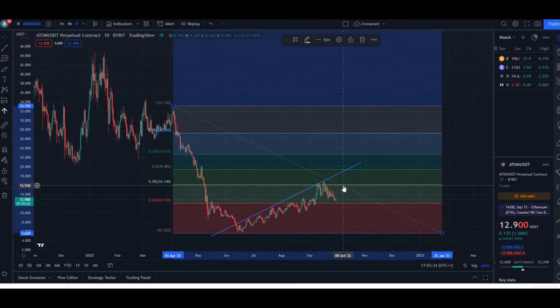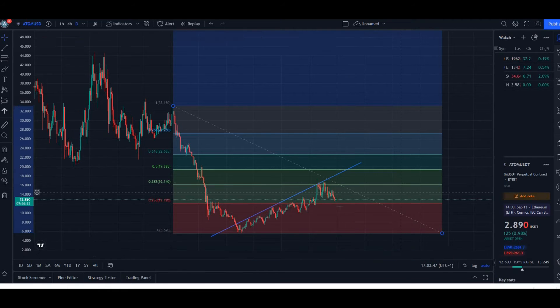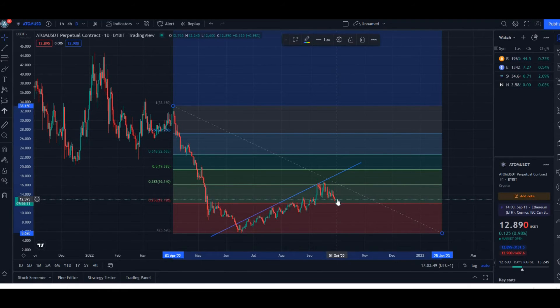We might go back up to that 0.382 level, and if we break that we could potentially push up to the 0.59 level, which would put ATOM at around $20. In the first instance though, we'd probably move up toward the $16 mark.